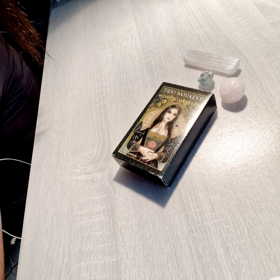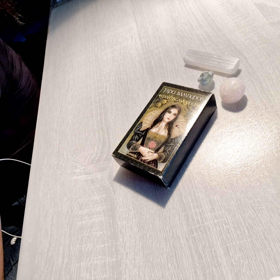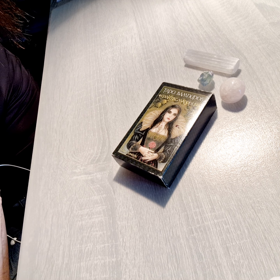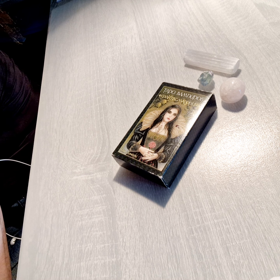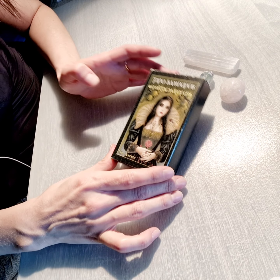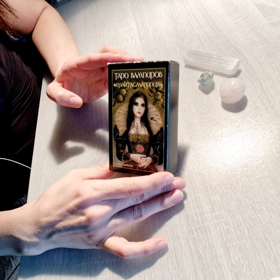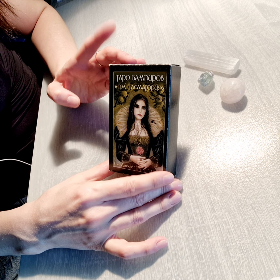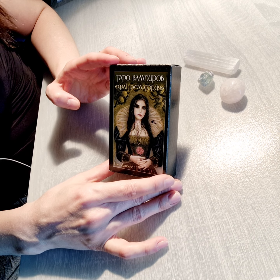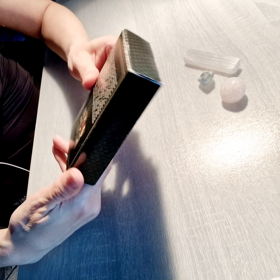Welcome to my channel. You are with Inescapable Fey, the channel all around existing magic. Today we are going to do a tarot card deck review. I have in front of me the Vampire Tarot card deck. This card is really unique, rare, and old from my collection, and also my favorite cards, so I want to share and do a review.